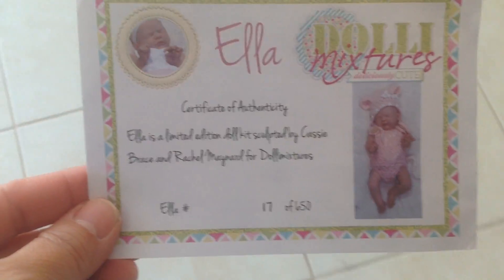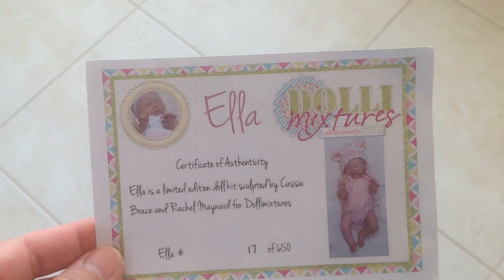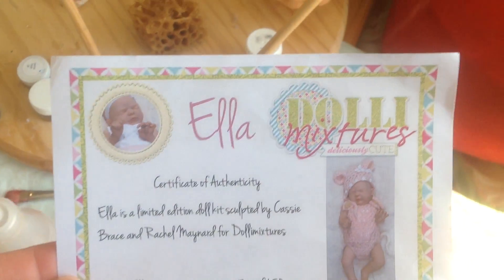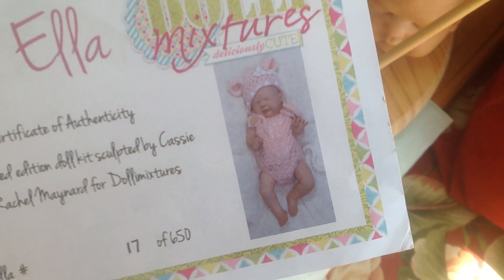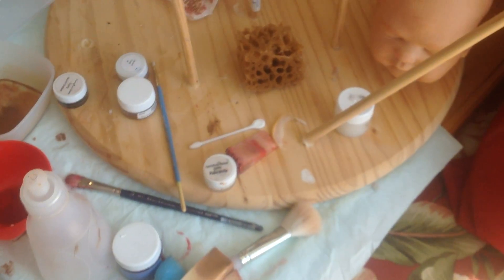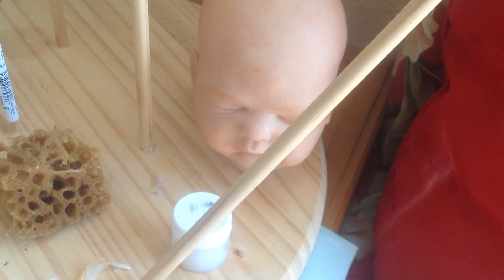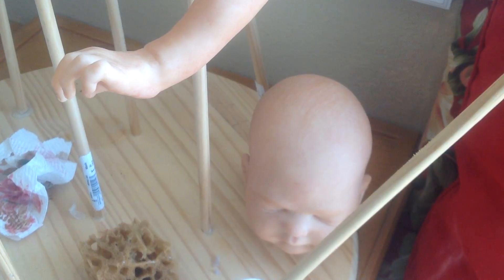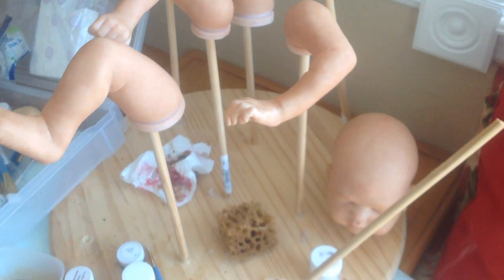The reborn I'm working on is Ella, and this is her certificate that will come with her. She's a work in progress — she's nowhere near done, but I just wanted to show her off anyway. Isn't she so cute? Her little hands are adorable. She will have painted hair — her hair will be a good bit darker, that's only the first layer. There are her little limbs, but I just wanted to show her too.